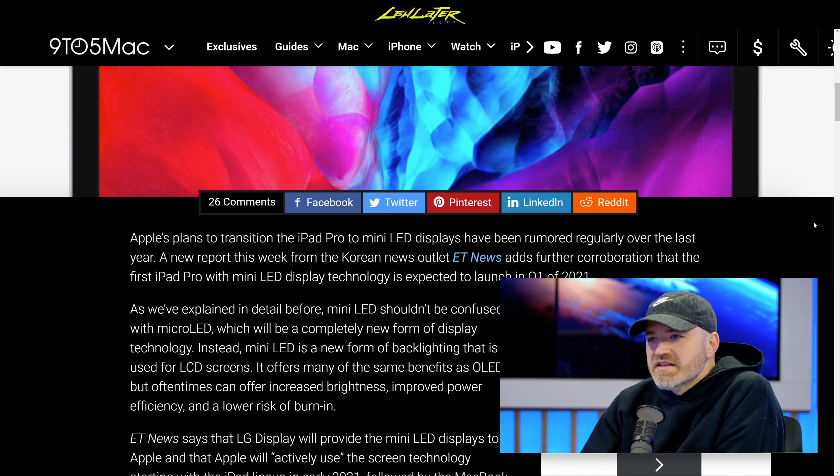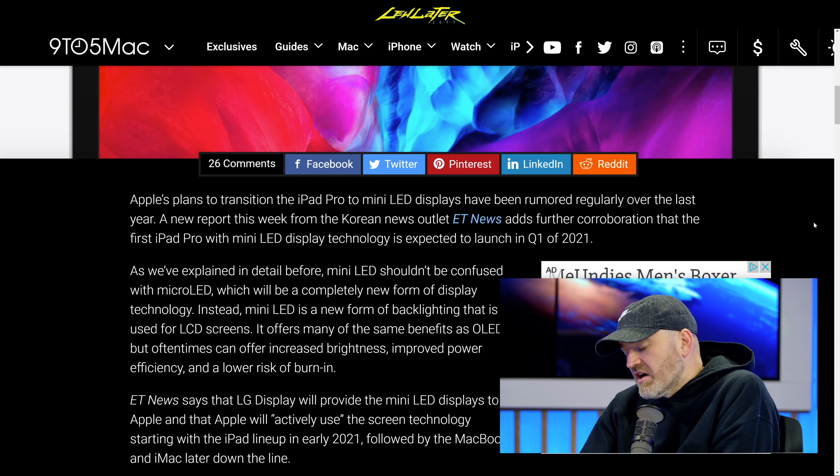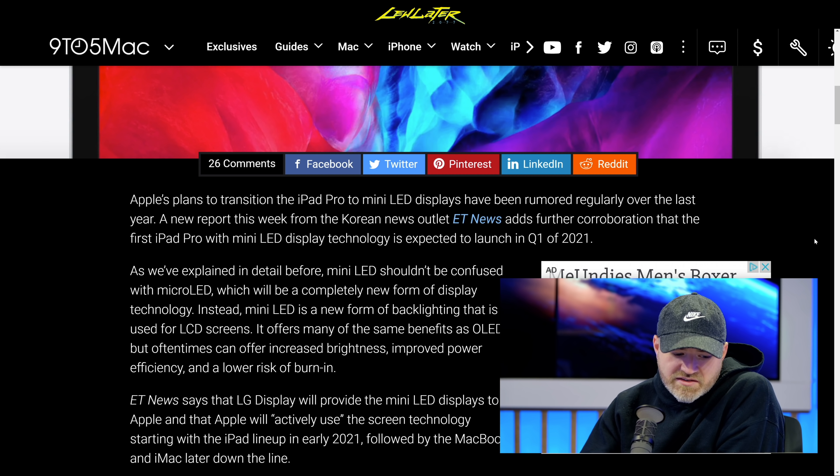I'm skeptical. You've got to wait and see it, see what it's capable of. But obviously there would have to be some reason to march towards that technology. Maybe there's a cost component. Anyway, these are the potential benefits that they're referencing.